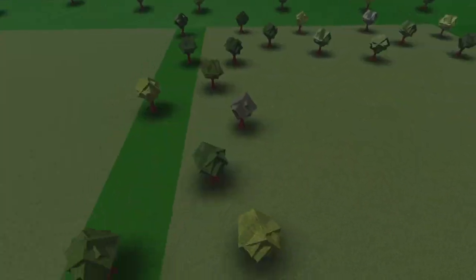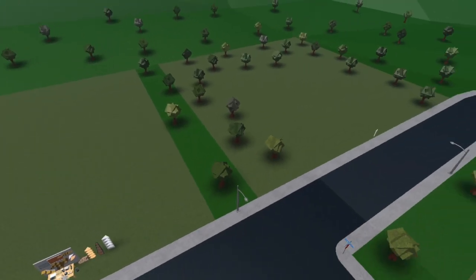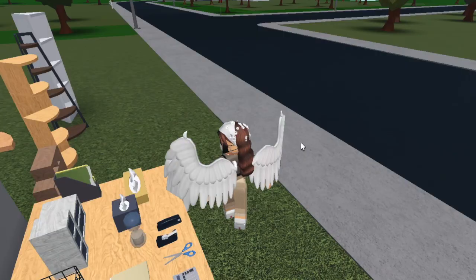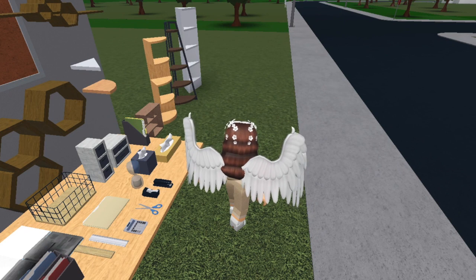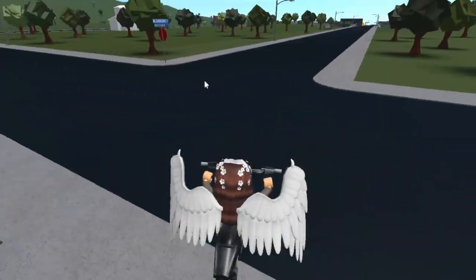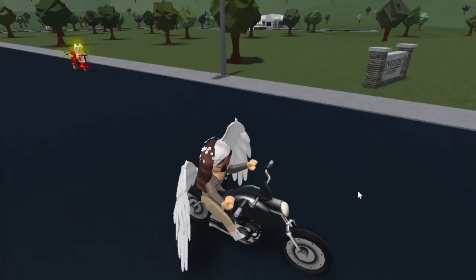I notice my grass looks different. This is the choice of grass I selected for the neighborhood and something looks off. Hopefully we can fix that — phew, it's fixed, it was just a glitch.